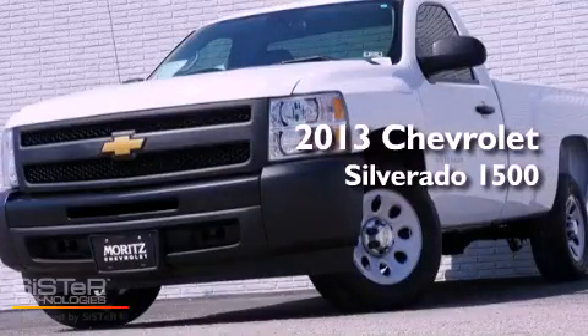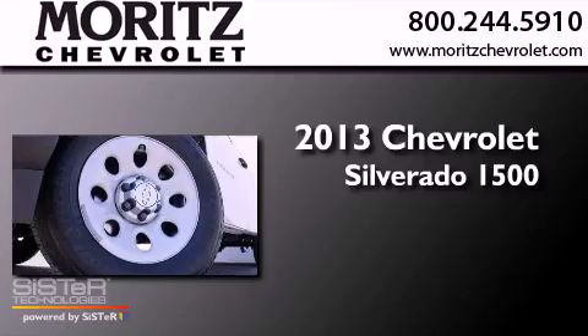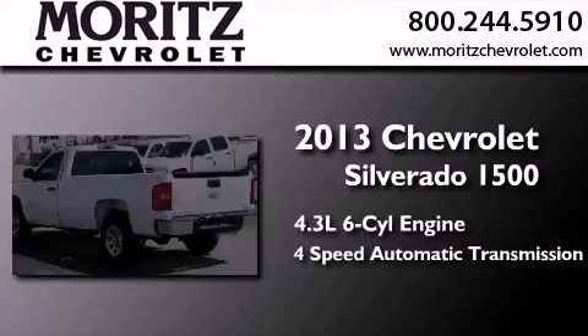This is a brand-new 2013 Chevrolet Silverado 1500. It has a 4.3-liter six-cylinder engine and a four-speed automatic transmission.